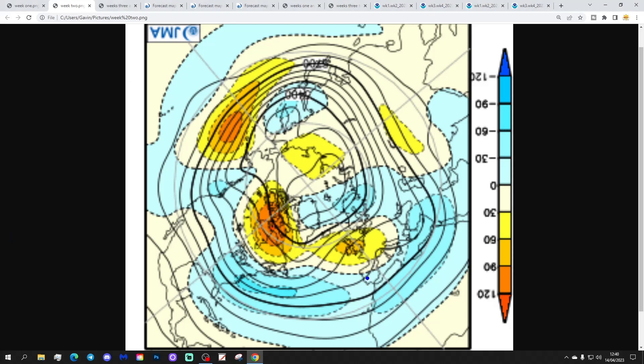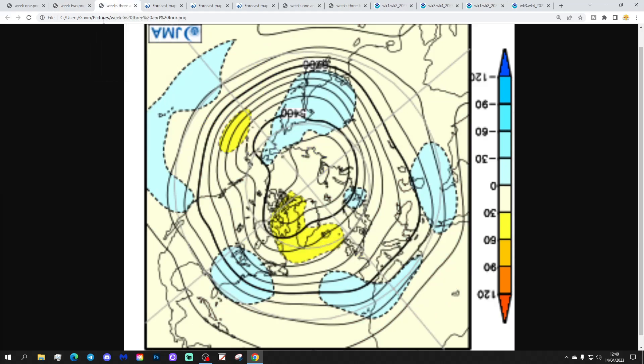Week two will be the 21st to the 28th of April. Again, we see the above average heights over the top of the UK, and there should be a lot of dry weather with that. Weeks three and four take us from the 28th of April to the 12th of May. That area of high pressure then starts going towards Greenland and Iceland with some lower pressure to the south, and that could get the wind into an easterly or maybe even an off-easterly direction.